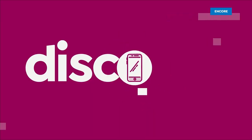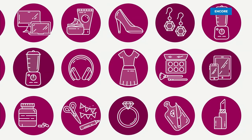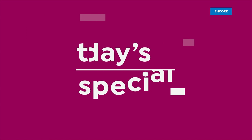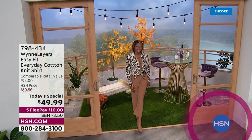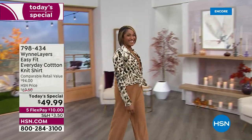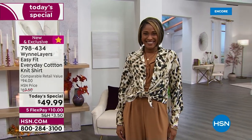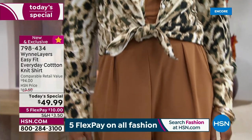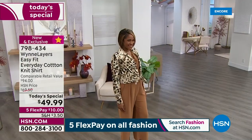Absolute go-to in your wardrobe! We've got a great night tonight, and we're going to show you this amazing brand-new shirt. It is literally taking a fresh approach to one of those classic styles that only Marla can do, and she does it so well.